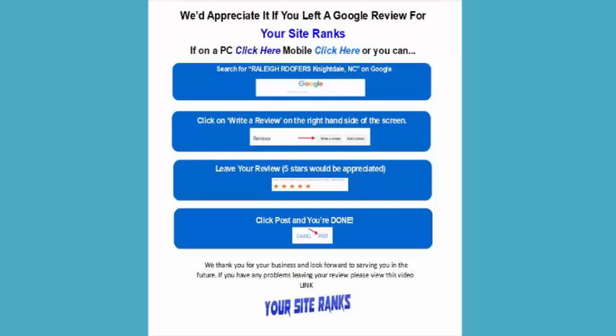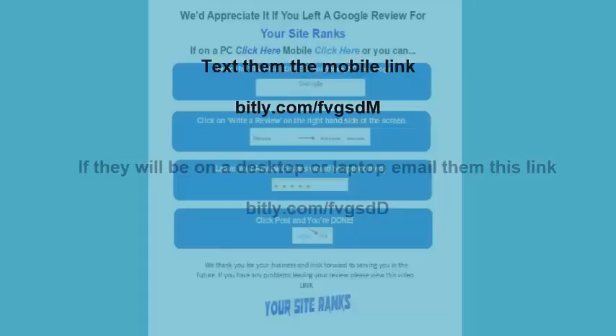Somewhere on this page, attached to this message, you will find a customer review flyer and special links we've created specifically for your business. I'd also like to share a quick case study to demonstrate how you can use these to create insane results.